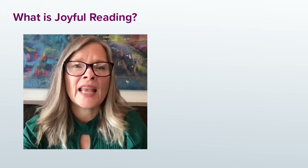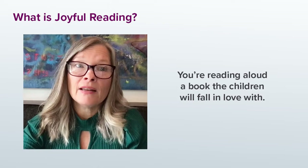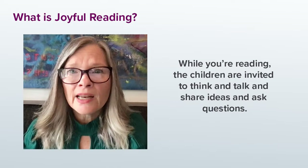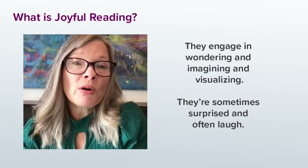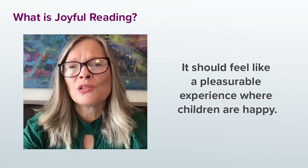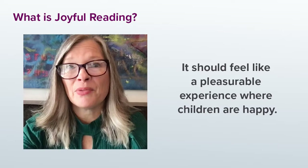Now's a good time to tell you what I consider joyful reading. It's where you're reading aloud a book that the children will fall in love with and a book that they can connect with. It's dialogic and interactive. While you're reading, the children are invited to think and talk and share ideas and ask questions. They'll engage in wondering and imagining and visualizing. They're sometimes surprised and they often laugh. In short, it should feel like a pleasurable experience where children are happy. When children are feeling happy and connected, there's a lot of learning that can happen.